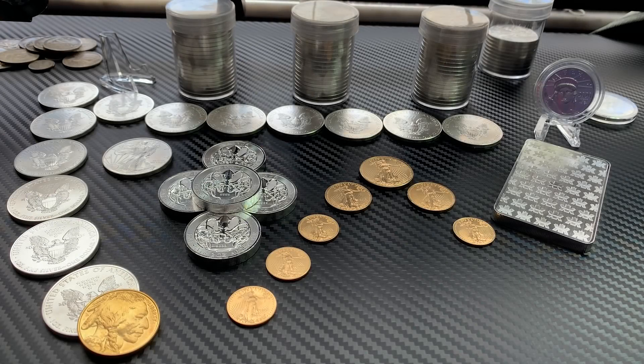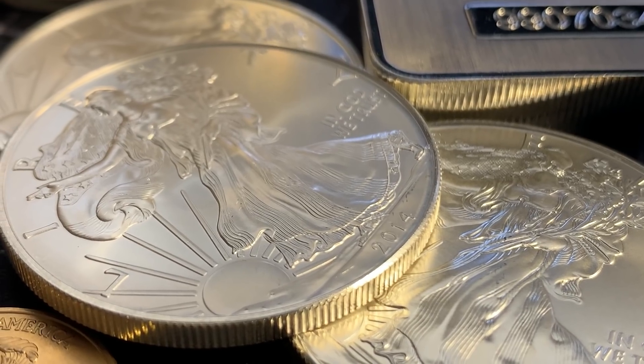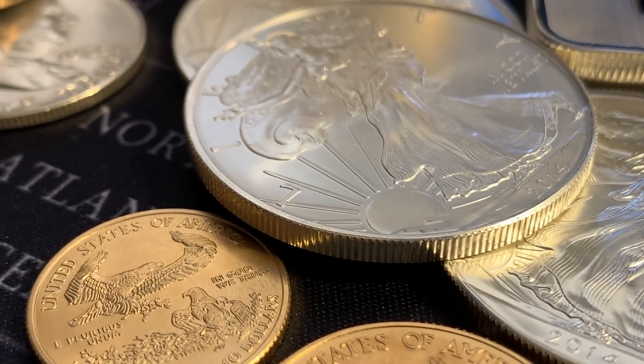Hey YouTube, Florida Stacker back here with you with another stacking video. In today's video, I want to talk about why I think now might be a good time to switch to buying generic rounds and silver bars over American Silver Eagles and Canadian Maple Leaves. I say that because there has been a shift in the buyer and seller market for physical here in North America.